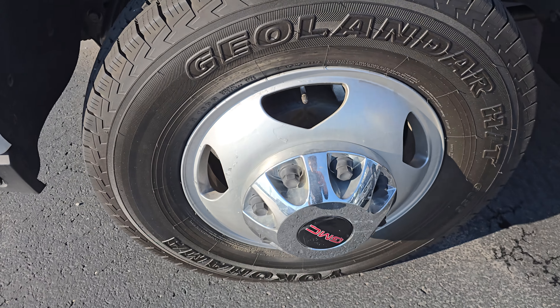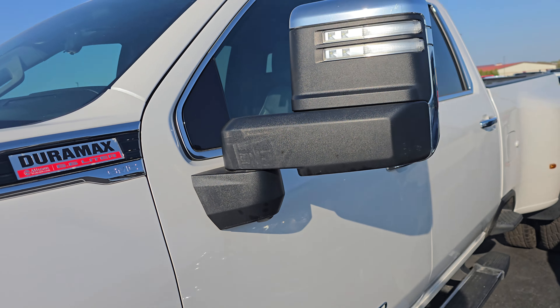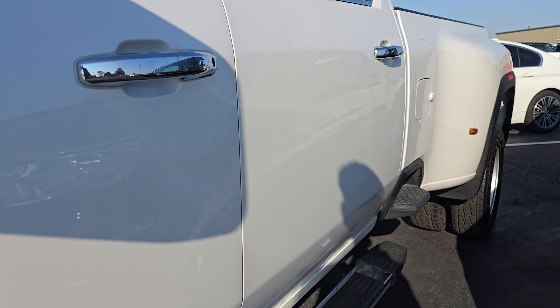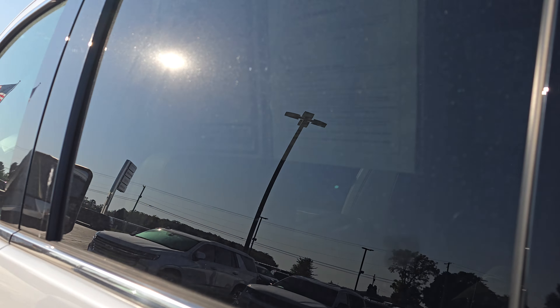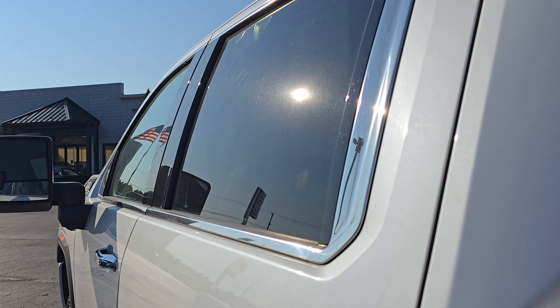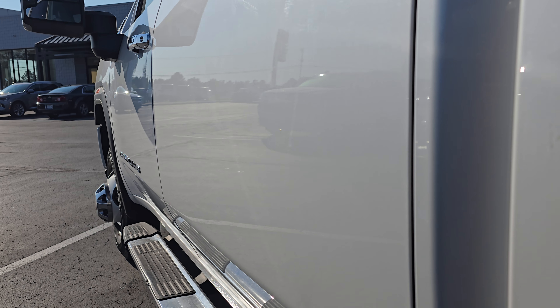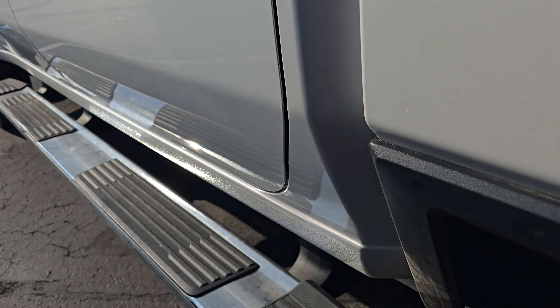Fantastic tread on those tires. No corrosion on those wheels or brakes. Front and rear driver door are in really nice condition here as well. You got some running boards there.